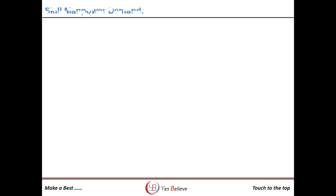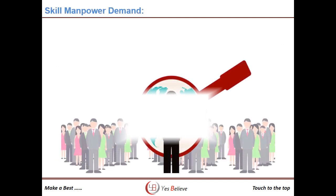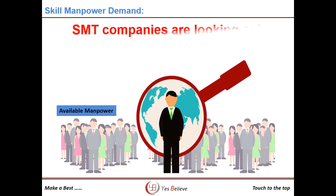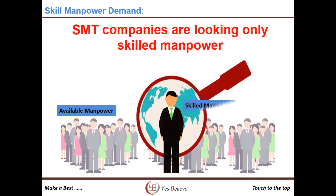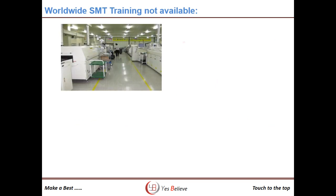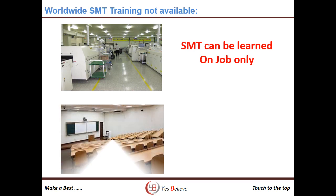But these companies are looking for skilled manpower because they don't want to spend more time and money for training. At present, SMT knowledge can be learned on the SMT shop floor only, as no college curriculums support the SMT subject.